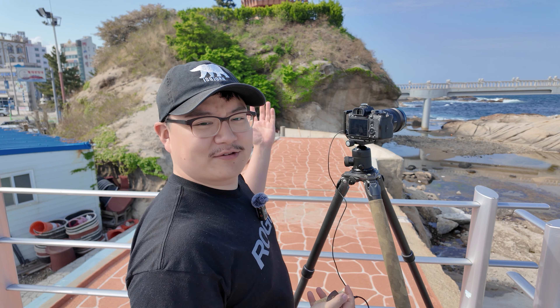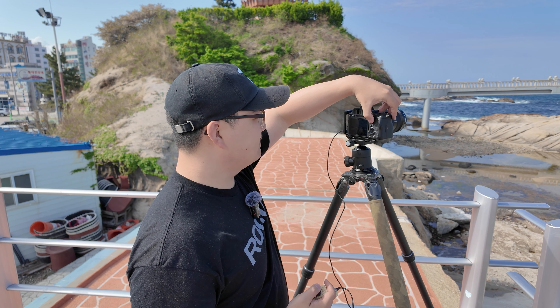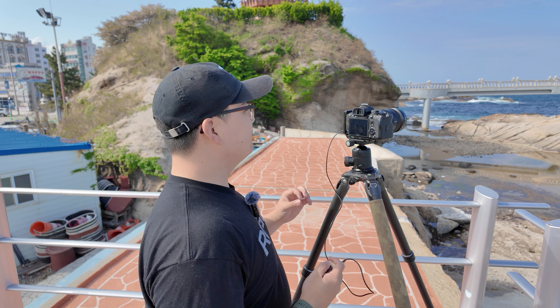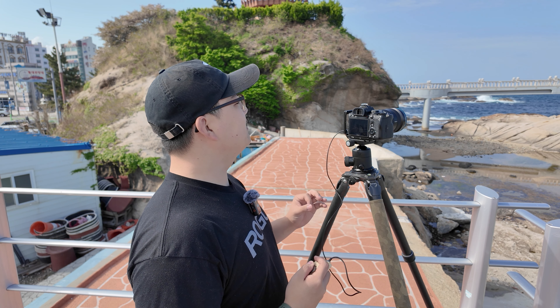Same settings again as the vertical image: ISO 100, F11, 1/13th of a second, and waiting for the wave. That looks good. So I'm not sure which one is better — the vertical or the horizontal — so leave a comment below and share your thoughts. I don't know which one is better, so here's the image.